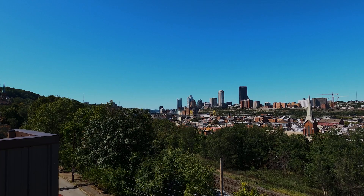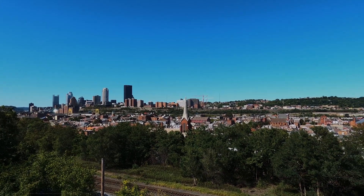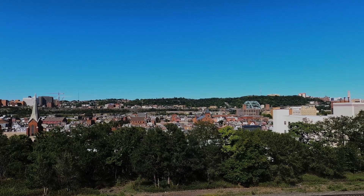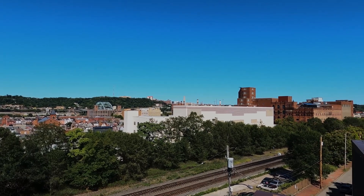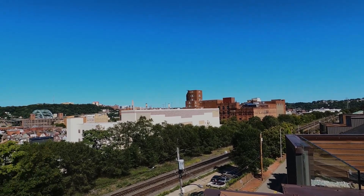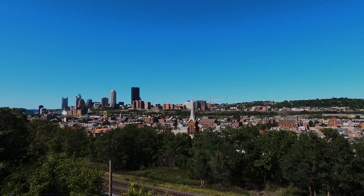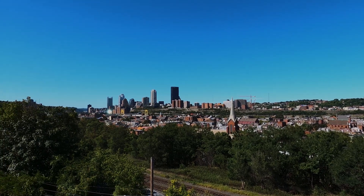Still not too shabby. This is pretty much the bottom of the slopes — this is as far down as you can come — and you can see the views are still not bad. Everything you're seeing below is what's called the South Side Flats; that's where the activity is, the nightlife, stuff like that. I'll be getting into that in a different vlog. Views from the South Side Slopes — top, middle, and bottom — are a definite major pro, probably the number one pro.